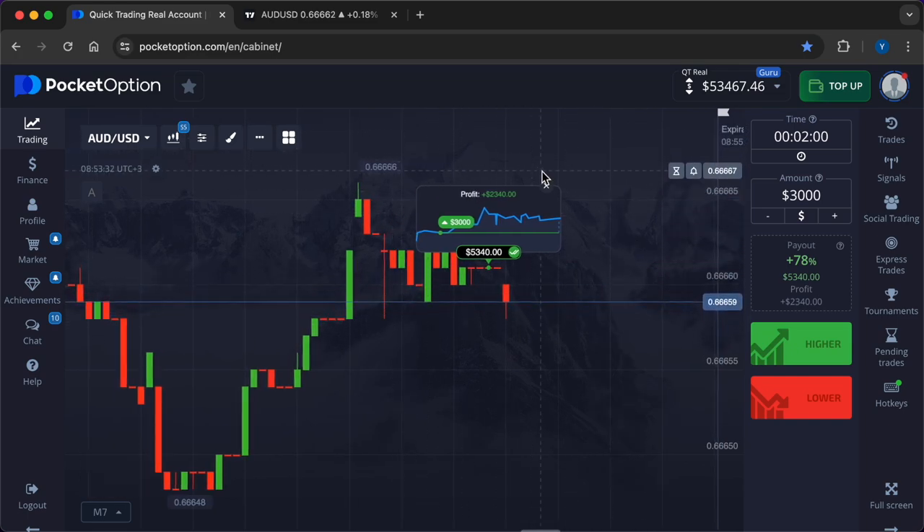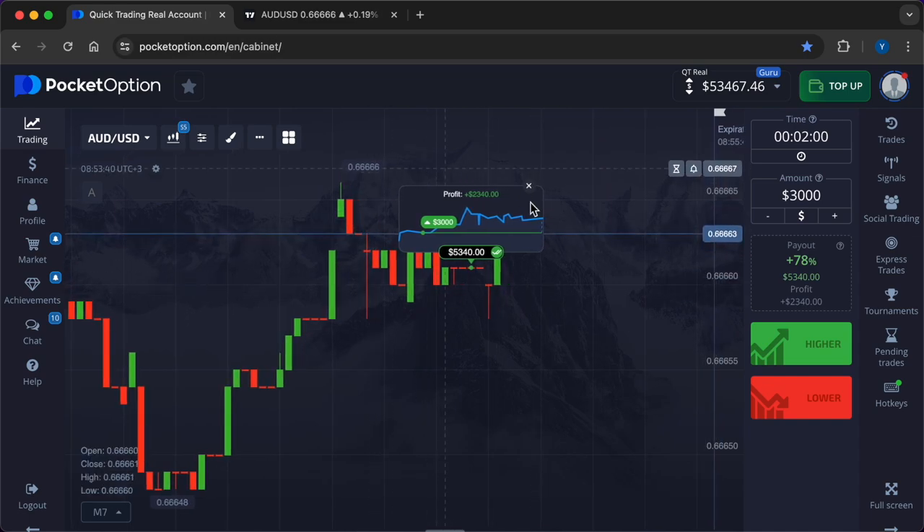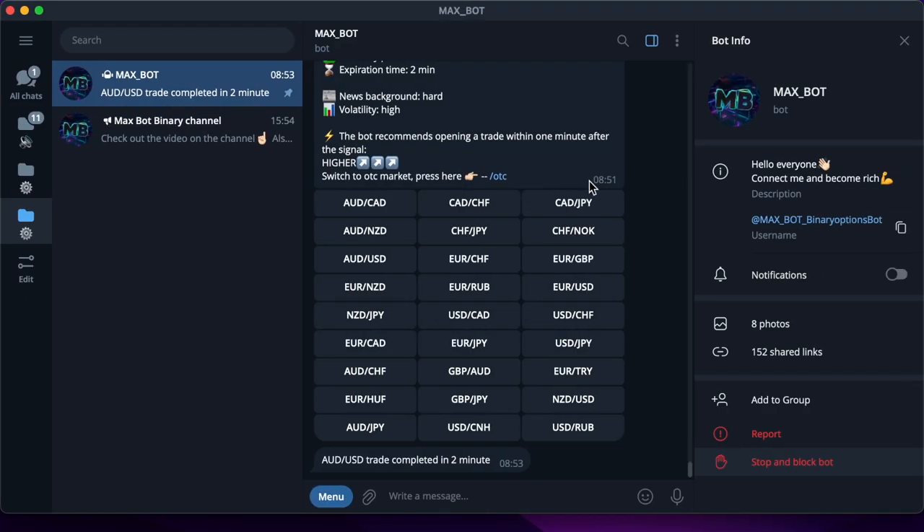Three accurate signals from Max Bot — total profit for today: 4620 dollars. Thank you for watching. Trade with the help of an effective neural network. Subscribe to the channel and click on the bell to always be aware of updates and interesting information. Bye.